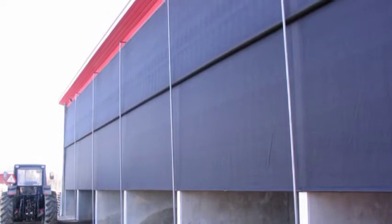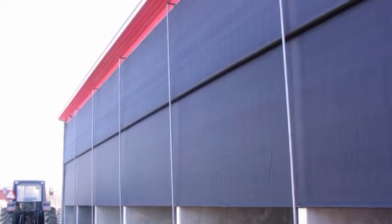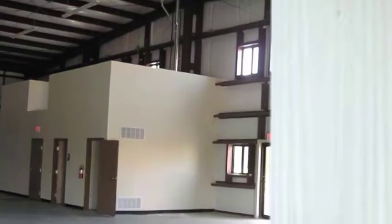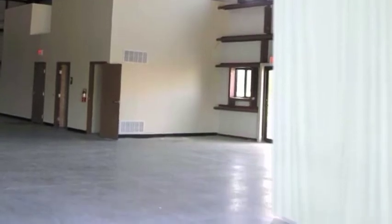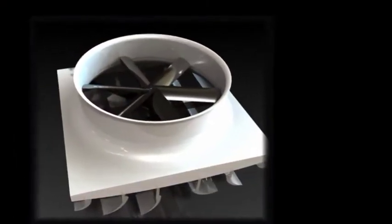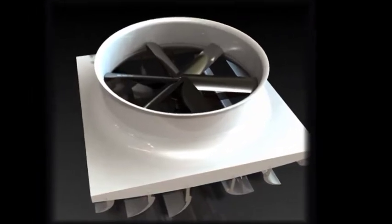EnviroNorth manufactures a range of industrial warehouse fabric wall dividers. EnviroNorth will make a fabric wall or roll-up fabric door any size or any height, to allow you to divide your building into specialized areas. This in turn will provide savings in ventilation, heating, and air conditioning of these spaces. EnviroNorth also offers the Absolute Air system.